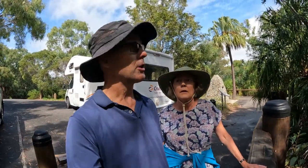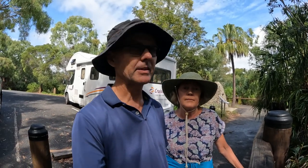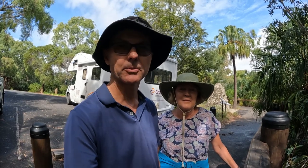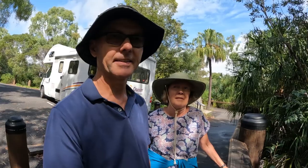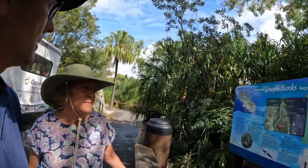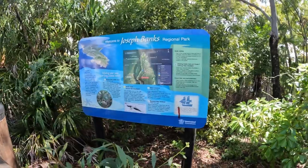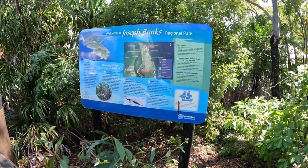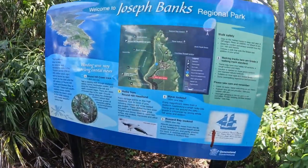Here we are at Joseph Banks Regional Park. We've just arrived after voting this morning down at Agnes Waters — civic duty done, votes in the post. We're checking out Joseph Banks Regional Park where Cook landed in 1770, the second time in Australia. We're going to walk up to the point, but the track's closed, which is very annoying. We'll drive up instead.